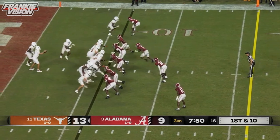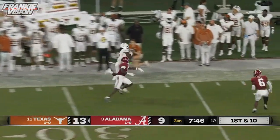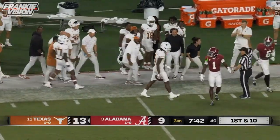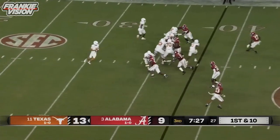Crucial situation — got to take care of the football down there. They're gonna throw it on first down, launch it one on one. Going up to make the catch, Adenay Mitchell. Wow. Corner, great job. Goes at their best.